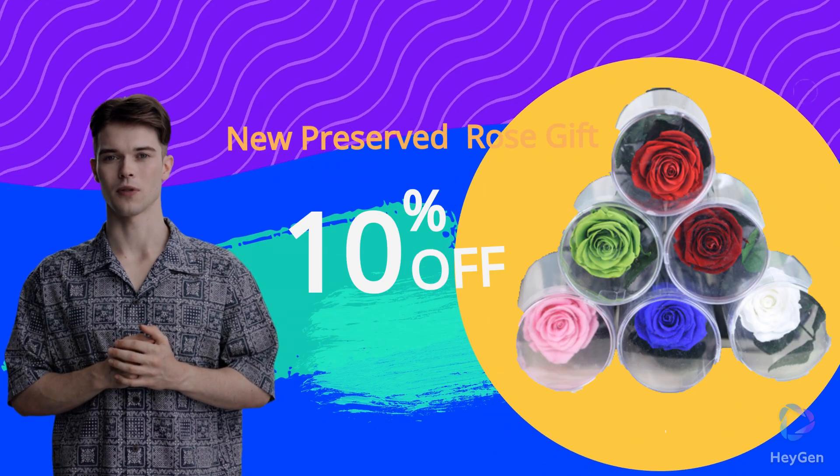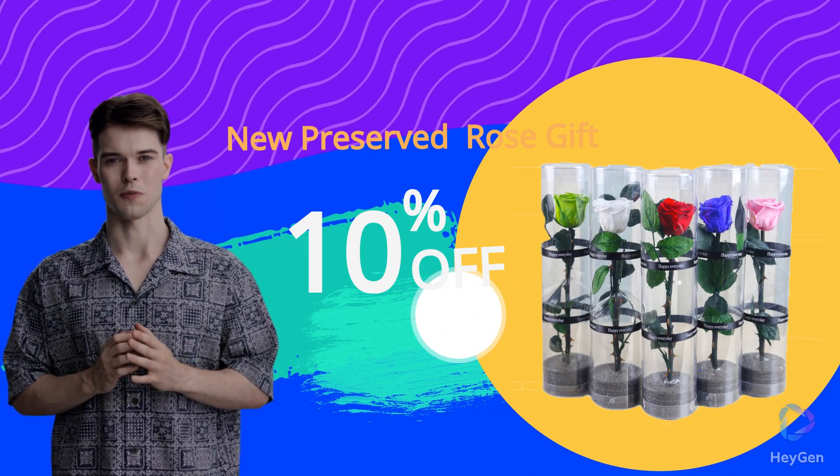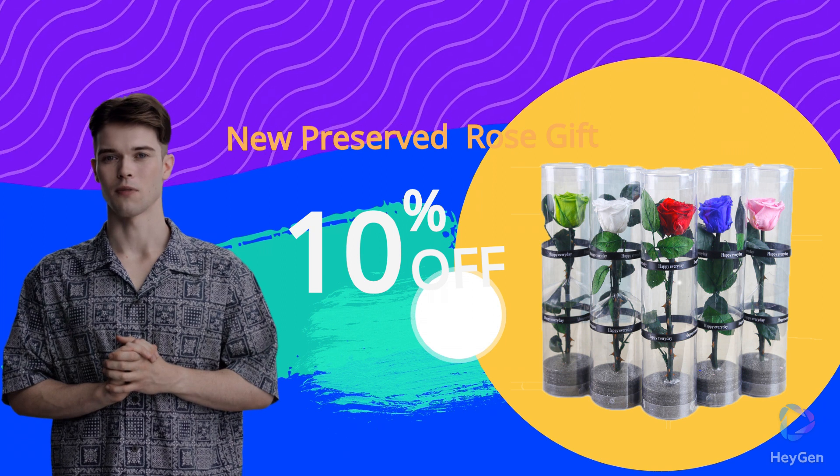This product uses a 4-5 cm preserved rose head, which is fixed with a ribbon. The flower stem is treated with immortality, and there is EVA fixed protection underneath.